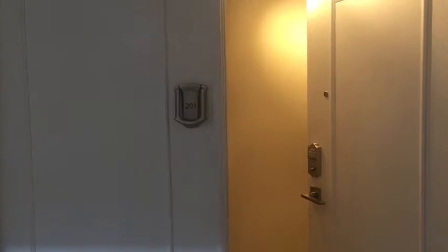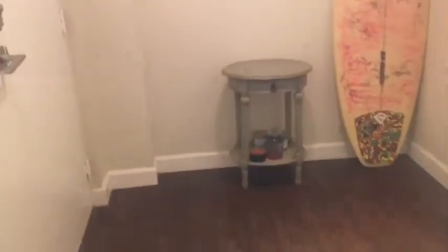This is 1901 South Ocean Boulevard, Unit 2010. You have a double door entry. You have plank wood flooring — like a formal entry here, but not a large space actually. So I'm going to turn around to give you an idea.